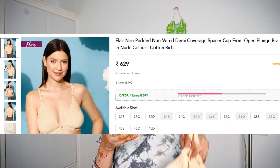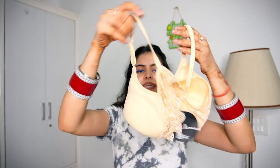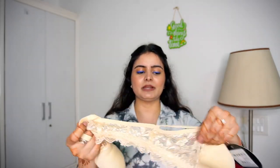The second one I picked is skin color — always have a skin-colored bra in your wardrobe because it is always very useful. Its style is quite unique. Its name is Flare Non-Padded Non-Wired Temi Coverage Spacer Cup Front Open Plunge Bra in nude color, cotton ridge. It's Rs.699 but again you will get 4 in the offer. This is a front open bra which is quite unique — you have a lock here, and when you open the lock you just push it and remove it from above, so it's quite easy to wear. If your size is large or you have a backache, this style looks pretty good. Front open — you can easily open and close. They have lace all over the place, front and back lace, so as a bra-let top it will look pretty good. And the color is really versatile.